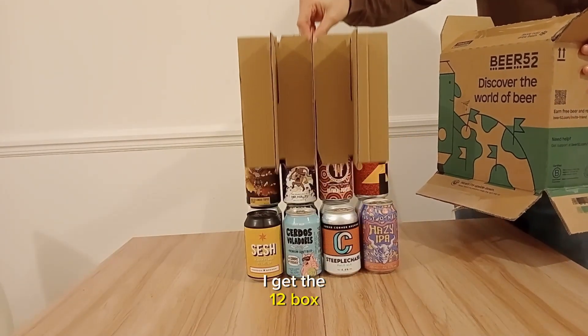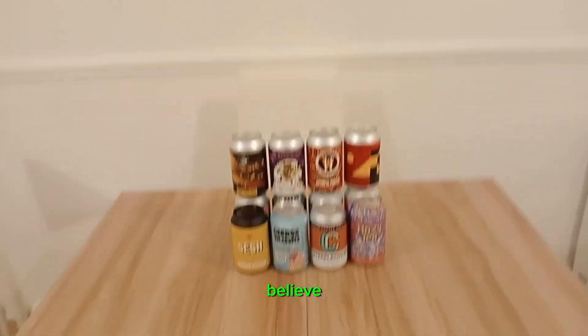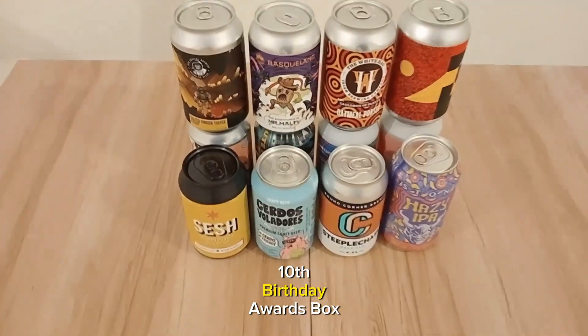I get the 12 box — there is also a 16 and a 10 I believe. This particular box is the 10th birthday awards box.